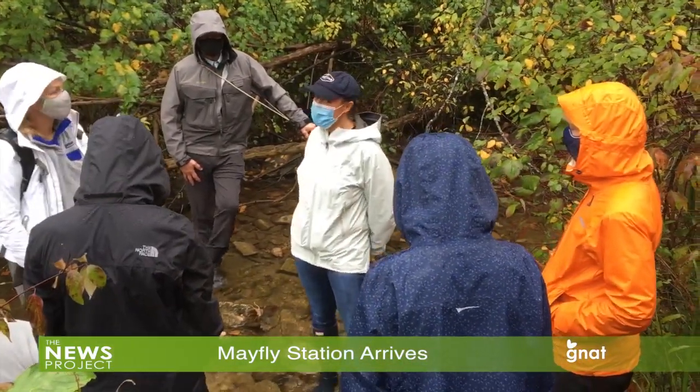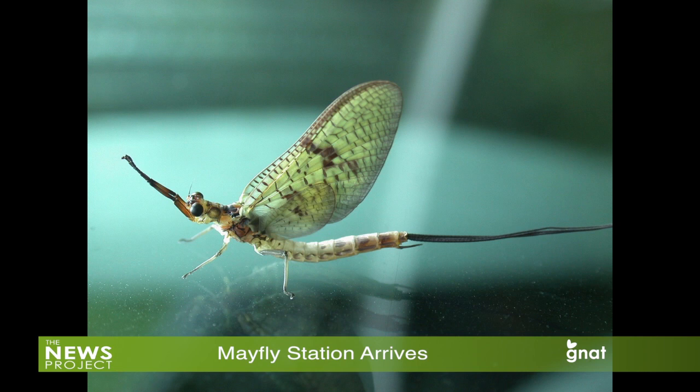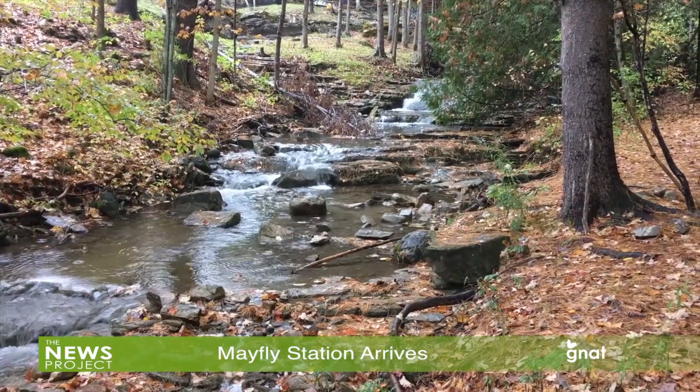So what's a Mayfly? An aquatic insect — a water insect — who lives some portion of their life cycle in the water. They are also the model for many fly fishing lures because trout like to feed on the real versions of them. Maybe this version of the Mayfly will also help keep the local trout in ample supply. For the GNAT TV News Project, I'm Andrew McKeever.